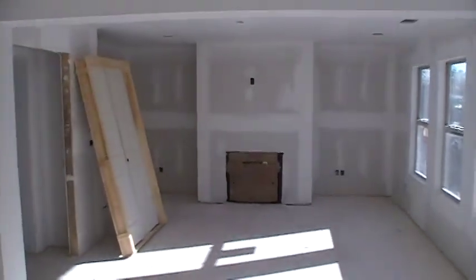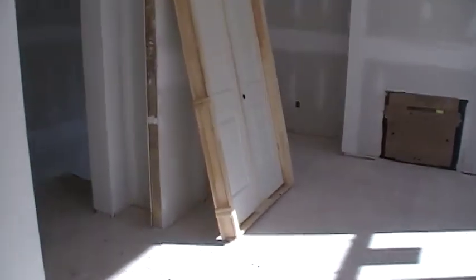You get trimmed tomorrow. There's your doors — they're starting to hang those. Tile walls here. Cabinets.